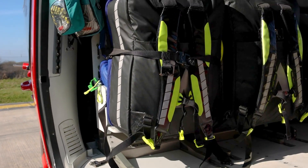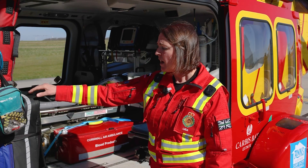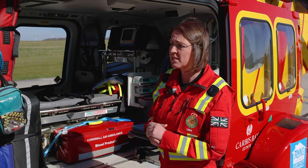We've got our two bags, and these are the bags that we take to scene — they carry everything that we need in order to treat the patient. One is predominantly airway and the other one is more trauma-focused, with our drugs that we carry in there.